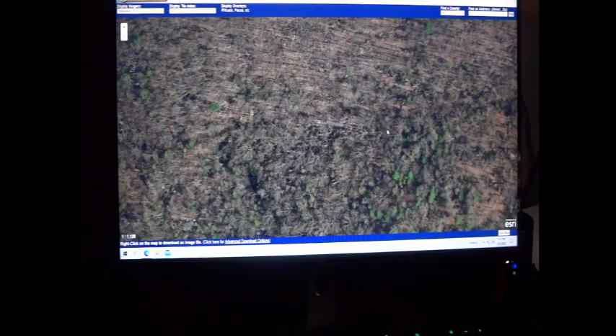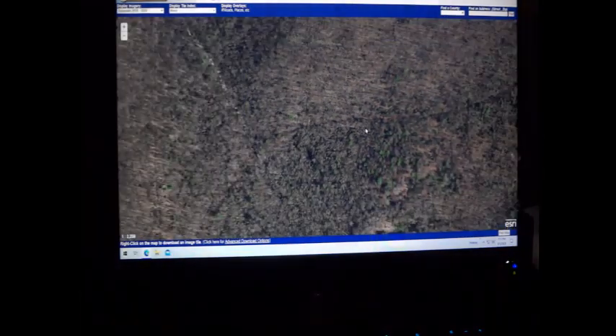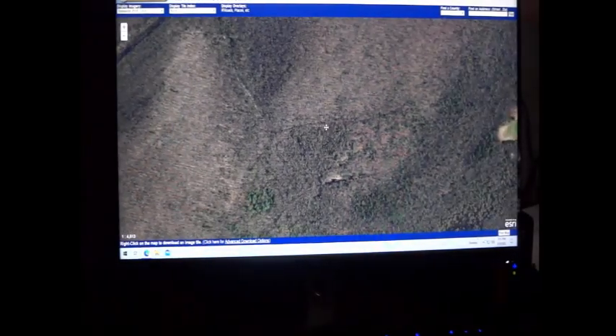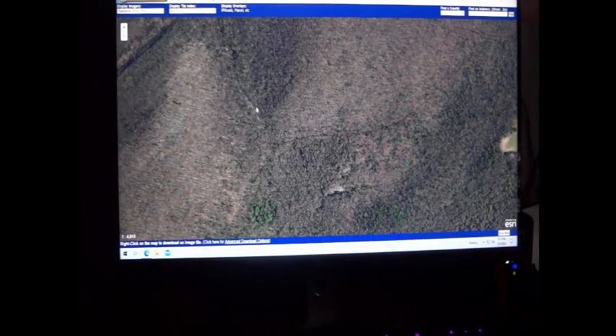But just to quickly show you — looking at this image, it's just all woods. You don't see anything there. You just see trees, maybe a stream right over here where I have the mouse pointer.